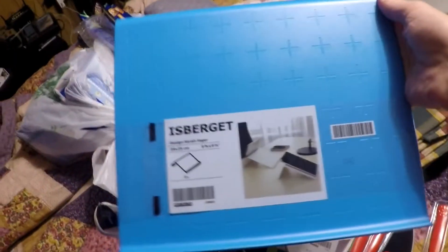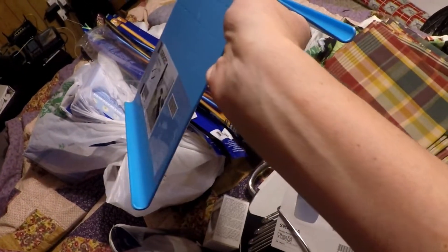I also picked this up for her — it's like a book holder for her to use for her school work, so she's not having to look down at her books all the time.